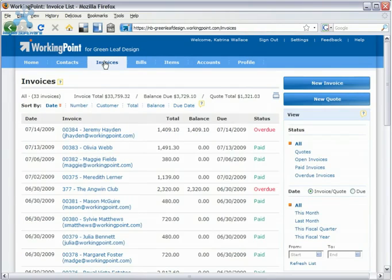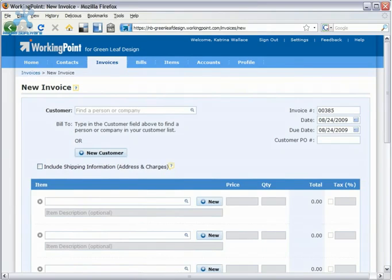Invoicing customers is streamlined in WorkingPoint so you can bill promptly and get paid faster. There's no setup required, so you can start creating and sending invoices immediately. From customers to items, from tax rates to discounts, everything you need is accessible on the invoice form.